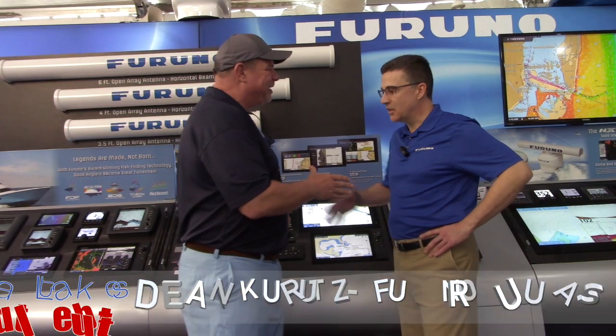I'm here with Dean. Dean, how are you, brother? Good, man. How are you doing, Eric? I'm doing great. Furuno — fantastic name, been around for a long time, always known for innovation. Tell us what's new and exciting with you guys.